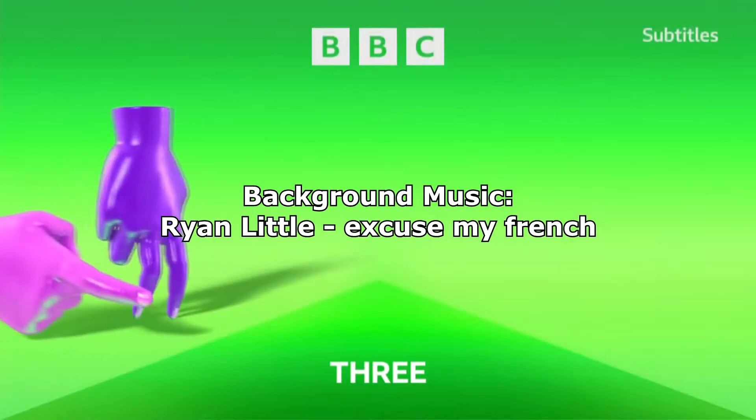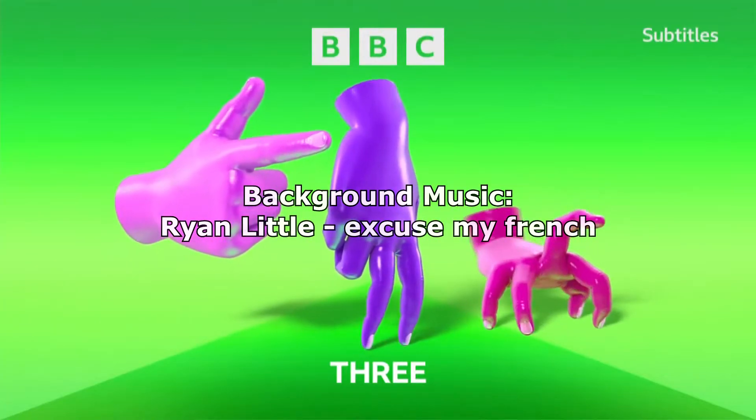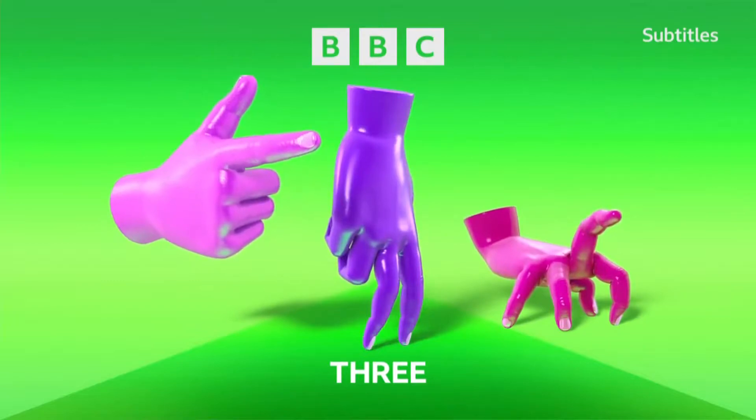Today, on the second episode of Logo Reviews, we'll be taking a look at BBC Three. Before we start the Logo Reviews episode, let's go ahead and talk about the info of BBC Three.